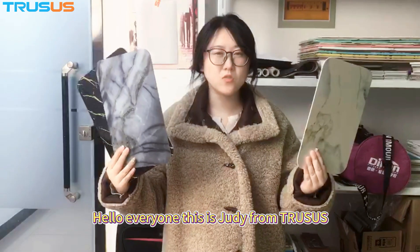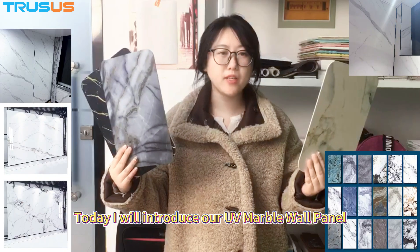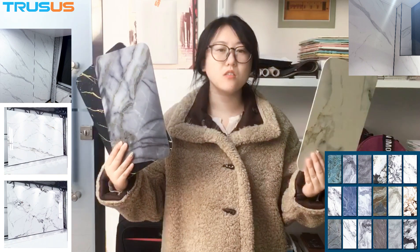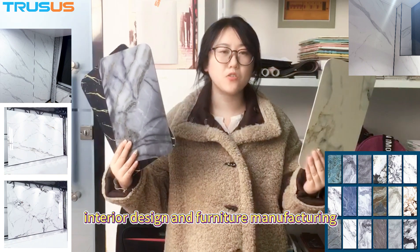Hello everyone, this is Judy from Trasas. Today I will introduce our UV Marble Wall Panel. It is a type of decorative material commonly used in interior design and furniture manufacturing.